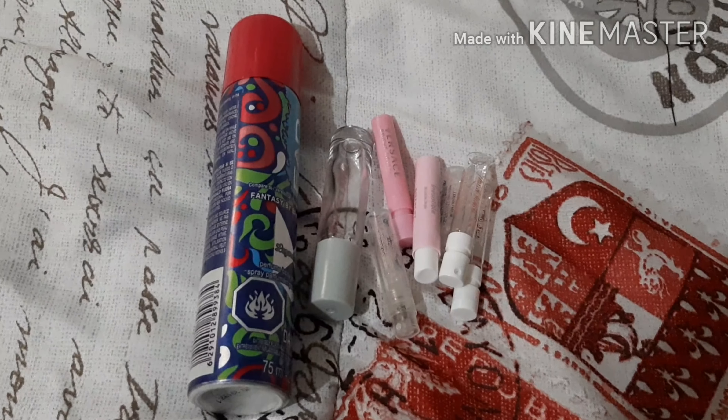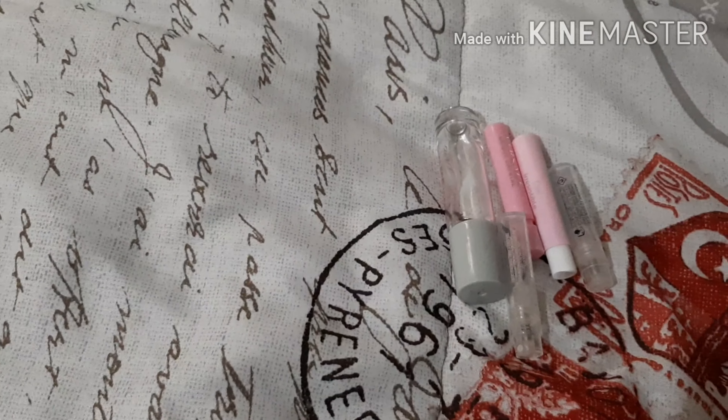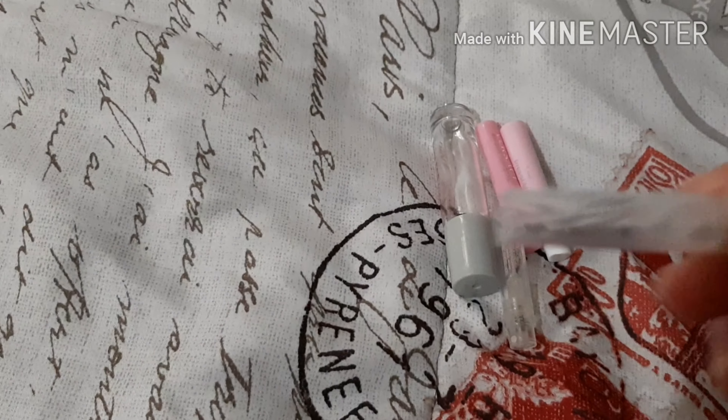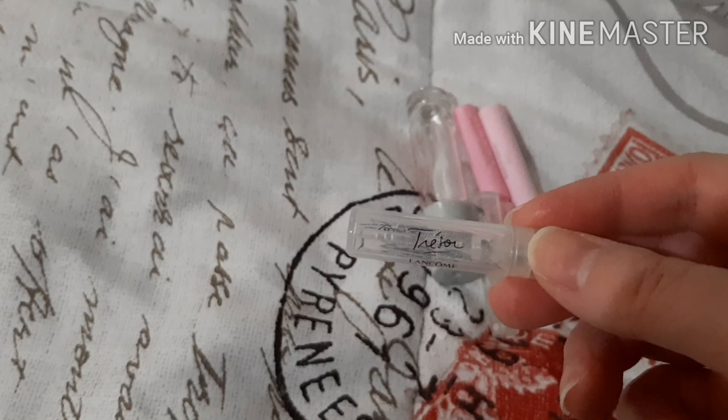I finished this EAD Fantasy by Britney Spears dupe. This was nice — I would repurchase that. This is the Coach Floral Blush. I like that. This is Coach Floral. I like that. Le Trezor by Lancome. That was nice.